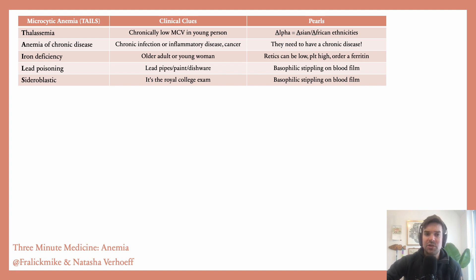Thalassemia — you can consider this especially in a younger patient whose MCV has always been low and you haven't found another cause for it. Anemia of chronic disease — remember, you have to have a chronic disease, and usually it's a pretty inflammatory disease. So a chronic infection causes a lot of inflammation, something like inflammatory bowel disease, rheumatoid arthritis, and then cancer, because we know that cancer leads to a lot of inflammation.